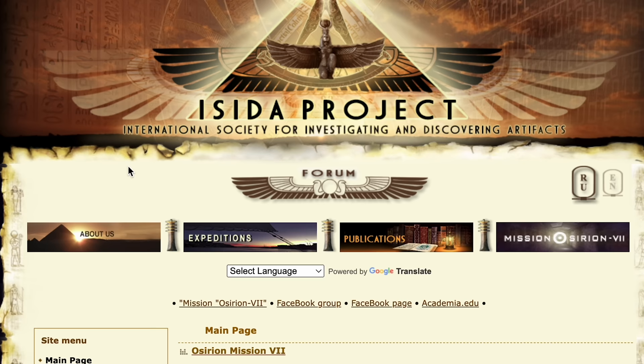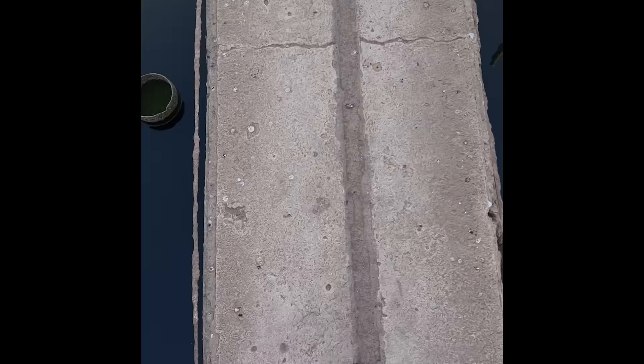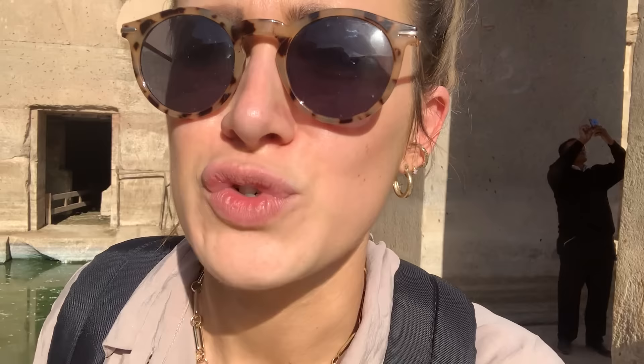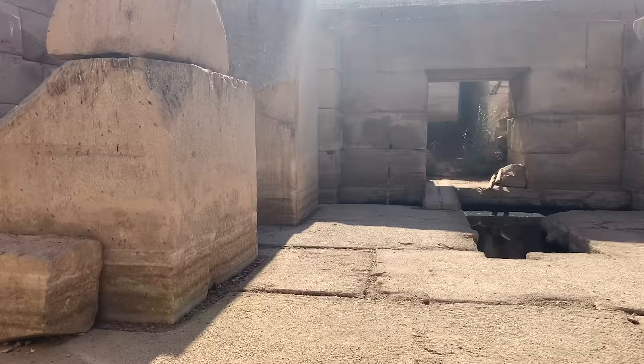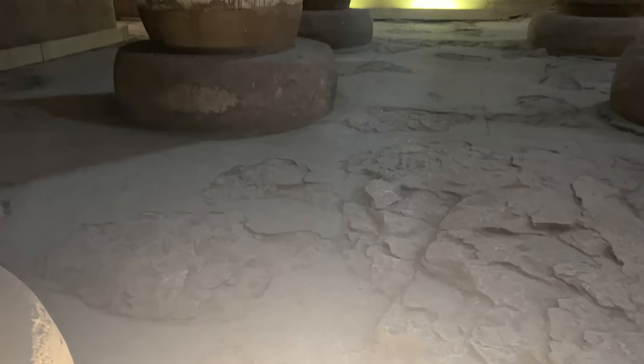What is exciting is that the Osirian Project has announced that as of July 2023, a team is going back to do more research and exploration on this amazing site, and we're hopefully going to get a few more answers. In summary, the Osirian displays measurable and observable attributes which are difficult to explain using the scientific method. I hope you've enjoyed this — I highly recommend getting out to Egypt and seeing the Osirian for yourself. The pictures are incredible, but the feeling when you're standing down in the area touching these huge granite megalithic blocks is absolutely amazing. Definitely a 10 out of 10 on TripAdvisor. Until the next video, happy hunting.